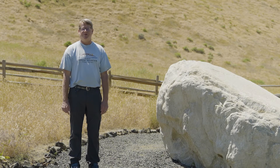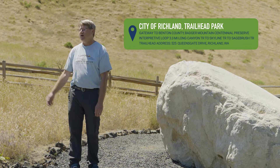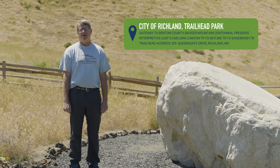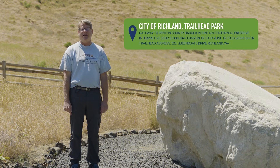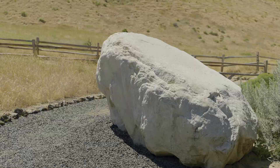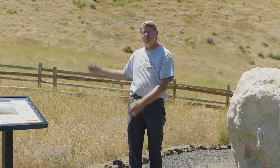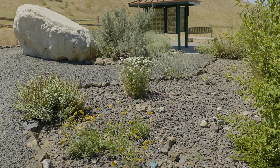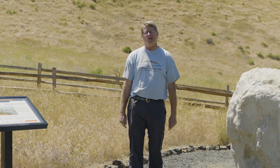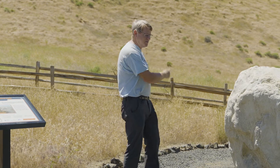I'm David Comstock with Friends of Badger Mountain. We're here at the City of Richland Trailhead Park, which is the gateway park to the Benton County Badger Mountain Preserve. Some of the largest freshwater floods known to have happened anywhere on the planet came down through our valley. This is the start of the Ice Age Flood Interpretive Trail on Badger Mountain, surrounded by a native plant garden, with our kiosk and first interpretive panel for the Ice Age Flood Loop Trail.